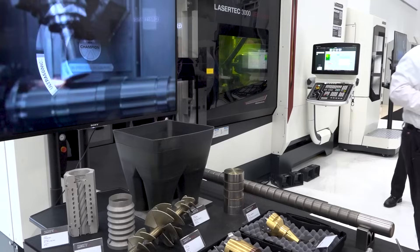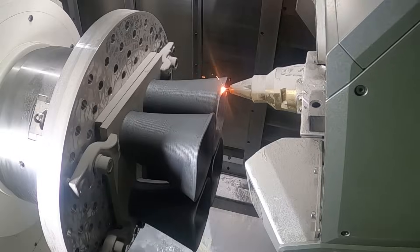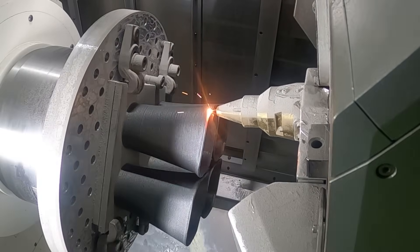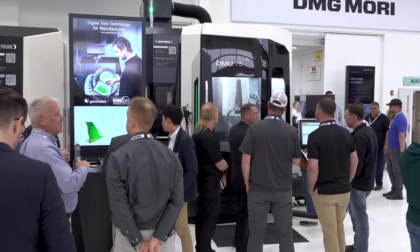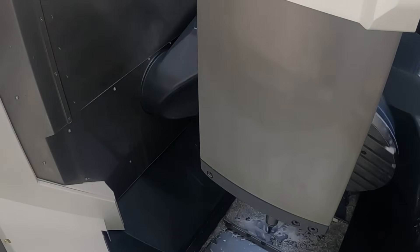It's a long way to come for these customers — they might be flying from California. It takes a long time and it's a big cost investment, so there must be a good reason these guys come. They learn what technology is new and what they could potentially take home and implement in their shop, and what they're going to do is make their shop more productive — make money, save money, mitigate risk.